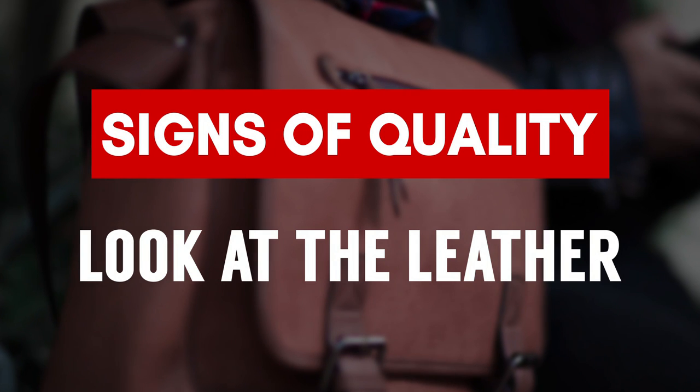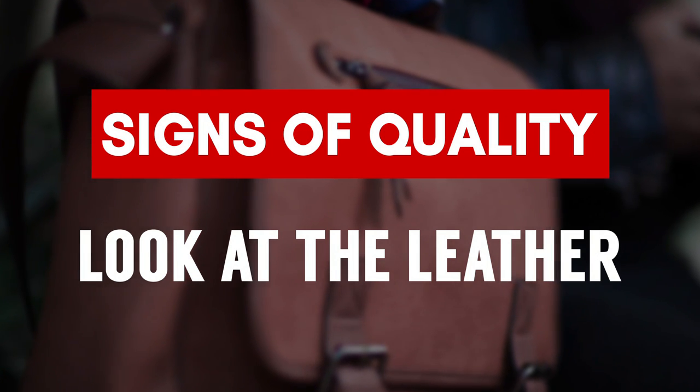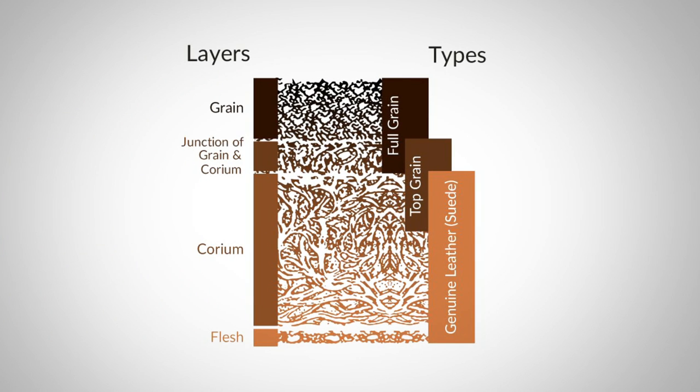Let's talk about leather quality. You're looking for a full grain with no blemishes. When I say full grain, what I mean is the top layer of the leather — that's the grain — maybe mixed with a little bit of the junction. The junction is the combination of the grain where it meets the corium.